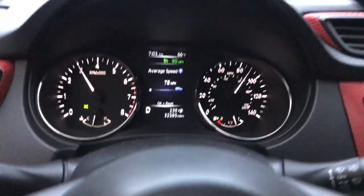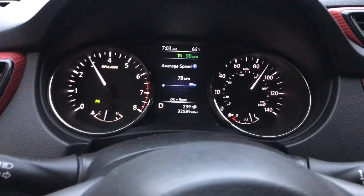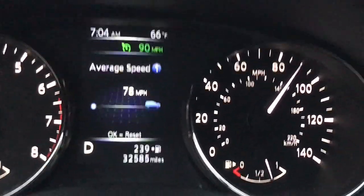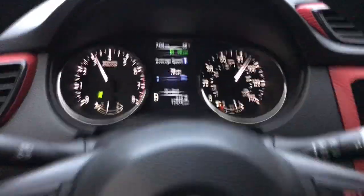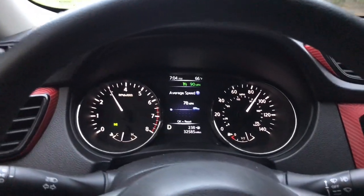So how fast does the Nissan Rogue let you set cruise? On my 2017 Nissan Rogue, let me set the cruise to 90 — 90 miles per hour. That's the fastest I can try to increase it. It's not letting me.